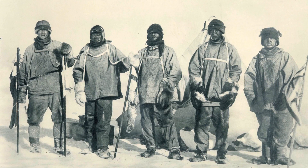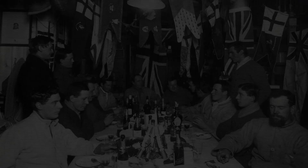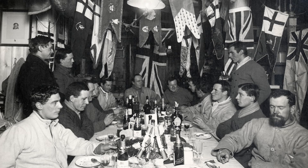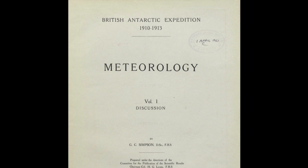The observations recorded in the notebook register indicate that the men encountered sustained minimum temperatures that were more than 10 degrees Celsius lower than average. These conditions would have no doubt contributed to the frostbite and extreme fatigue the men experienced. As the news of their deaths filtered through in early 1913, Simpson began work on his account of the weather and climate, using data he and his colleagues had gathered. In 1919, his pioneering three-volume treatise on Antarctic meteorology was published to great acclaim.